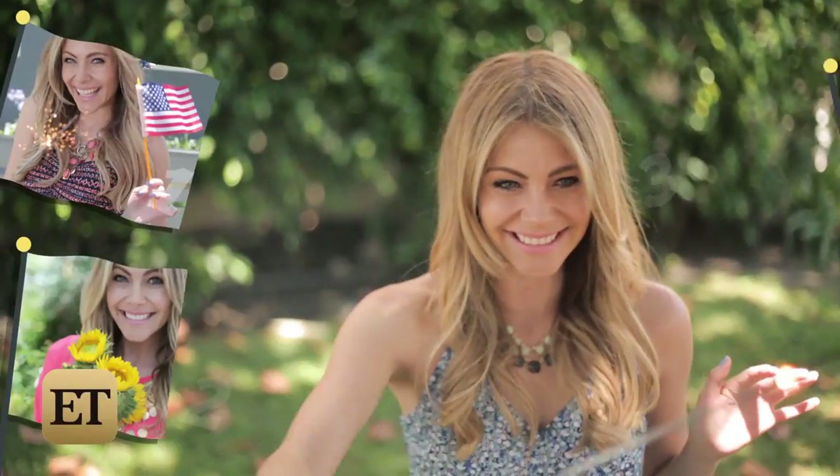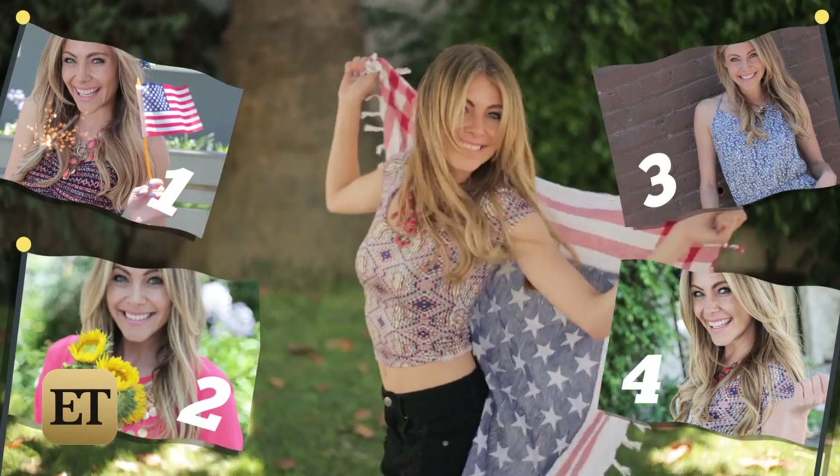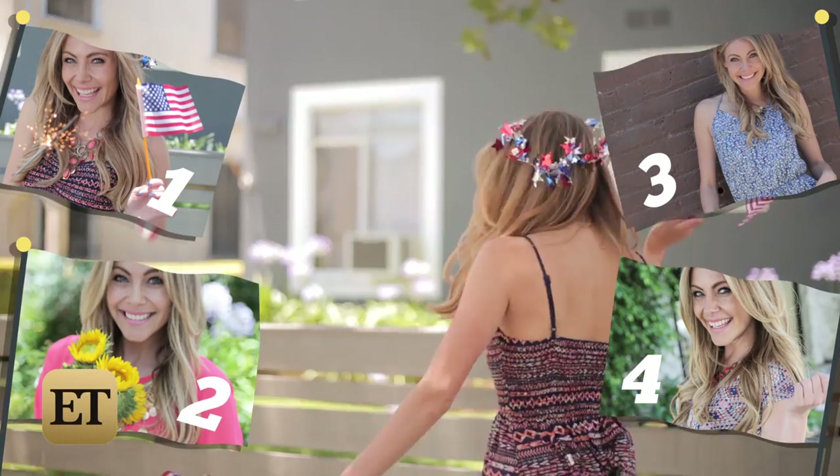Which 4th of July-inspired look was your favorite? Vote by number in the comments section below — 1, 2, 3, or 4 — and head over to ET online to watch more of our What to Wear series.